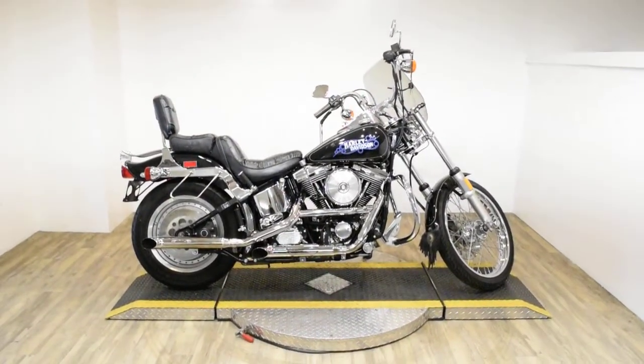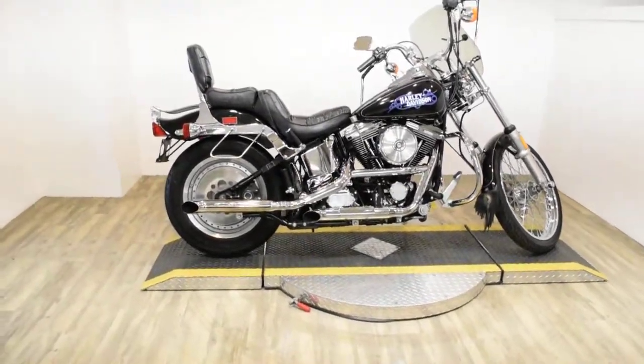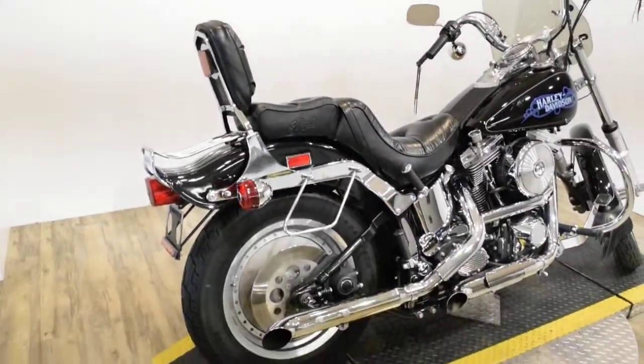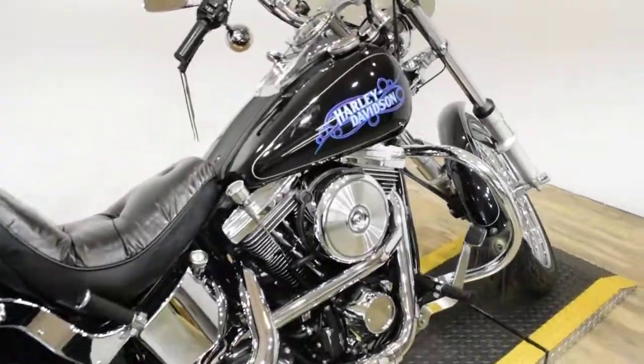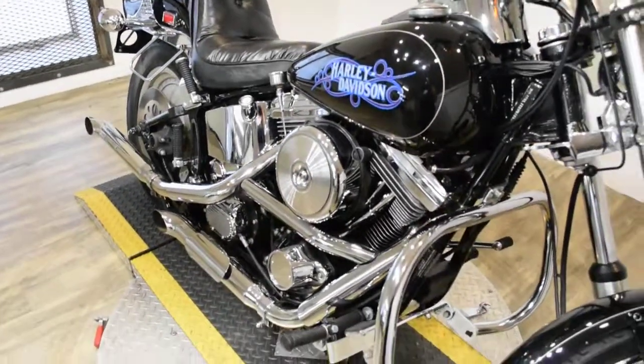Monster Power Sports is offering this 1989 Harley-Davidson Softail. To see more photos of this bike, to get pricing information, to fill out a credit app, and to see what your trade is worth, visit monsterpowersport.com.